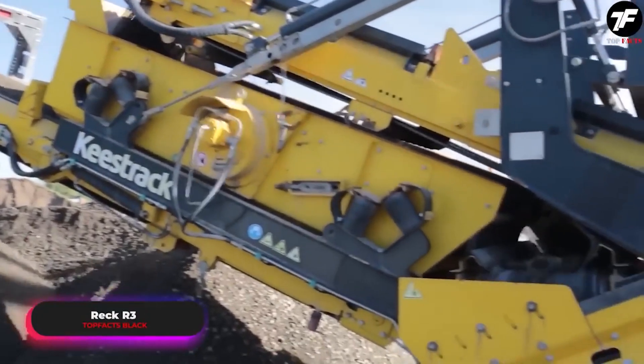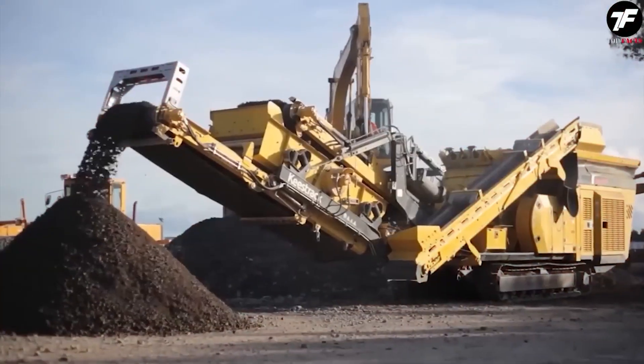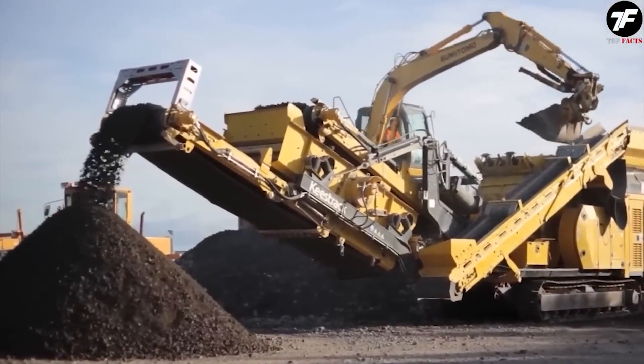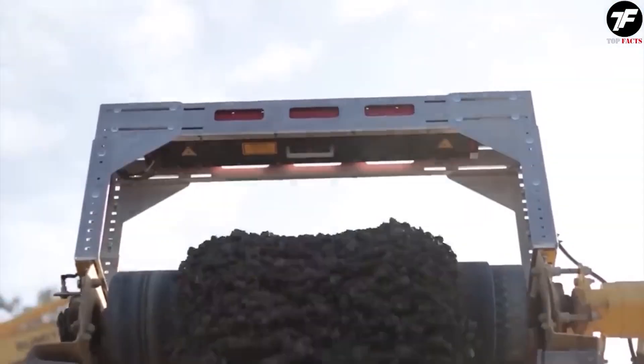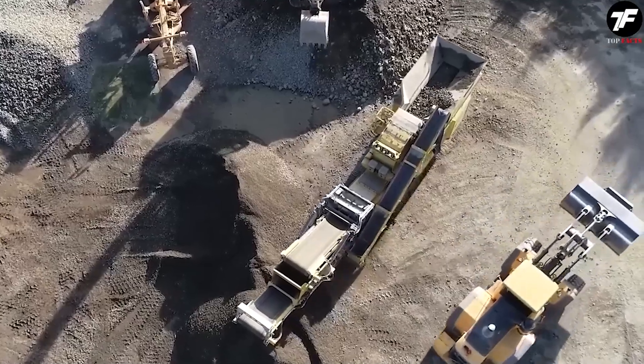The REC-R III is more than a crushing machine. It turns stone blocks into high-quality construction material with incredible precision. Its power and accuracy make it essential for creating gravel and crushed stone, making it a key player in construction.